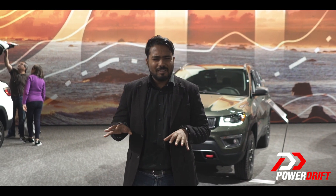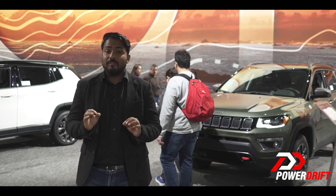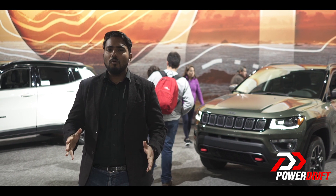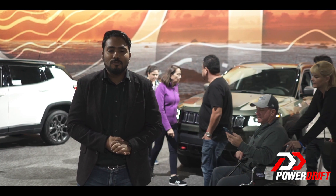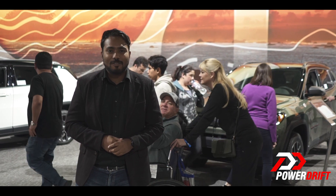A familiar face — the Jeep Compass. Now while this car may be a hero back home, here it's just considered another crossover, not a true Jeep. However, to make it one, Jeep have introduced a more off-road happy variant called the Trailhawk, which is going to make its way to India pretty soon. So let's quickly head back and find out what it's all about.